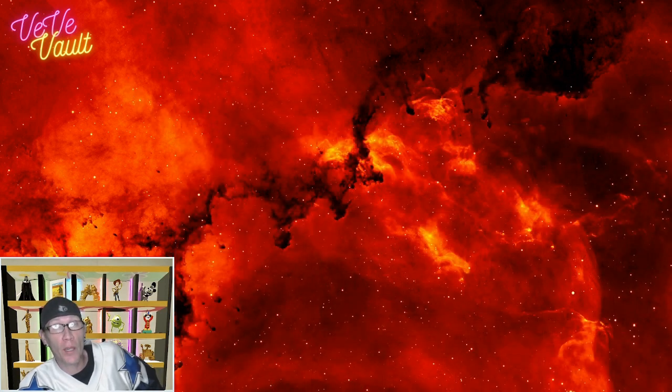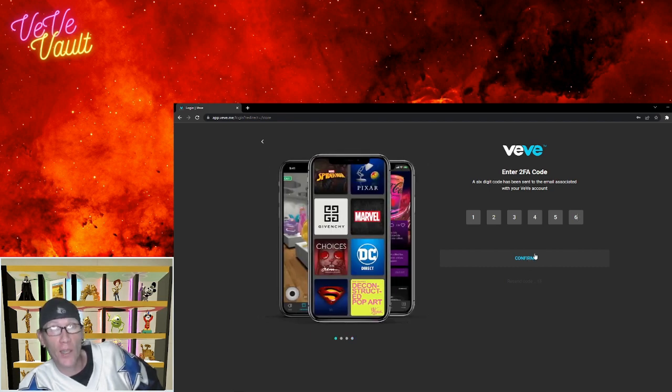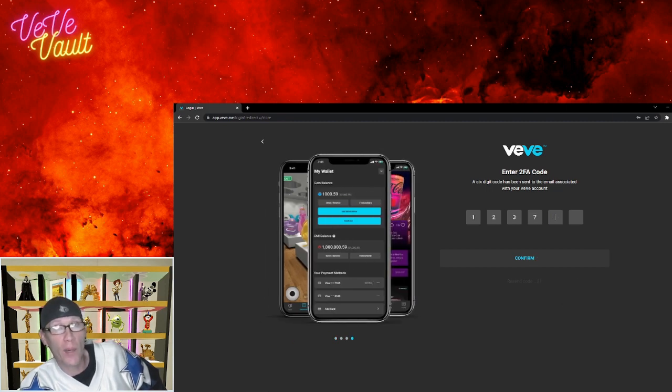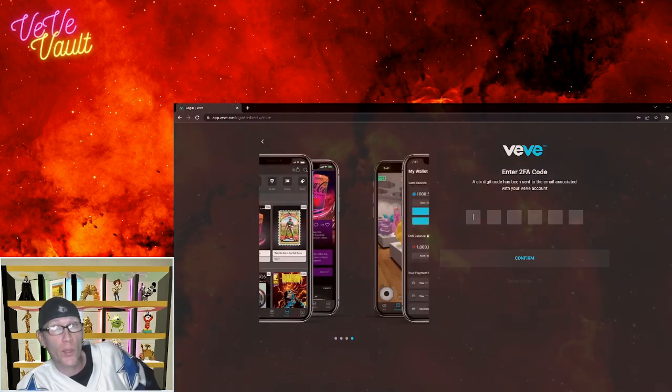Another common problem: when logging into the VV web app, some users enter their email, password, and 2FA code, then click Continue and nothing happens. The only solution right now seems to be resetting your password. You may not be able to reset it through the web app, so reset it through your mobile app and then use that new password on the web app. If it still doesn't work, put in a support ticket at vv.me.